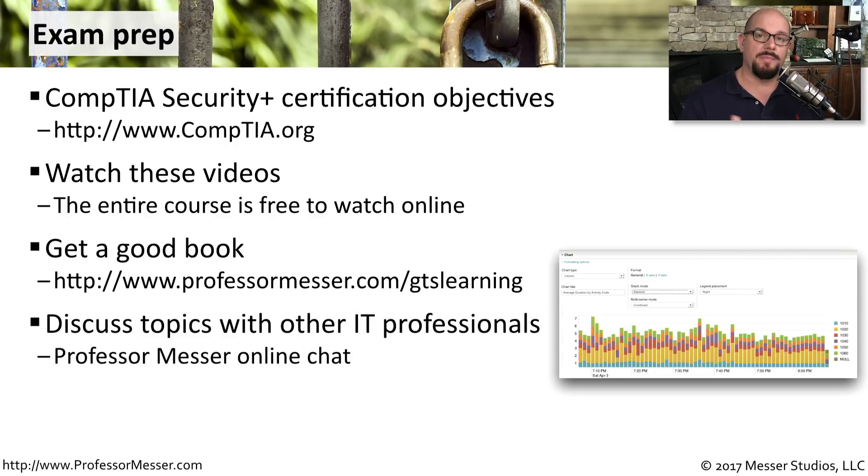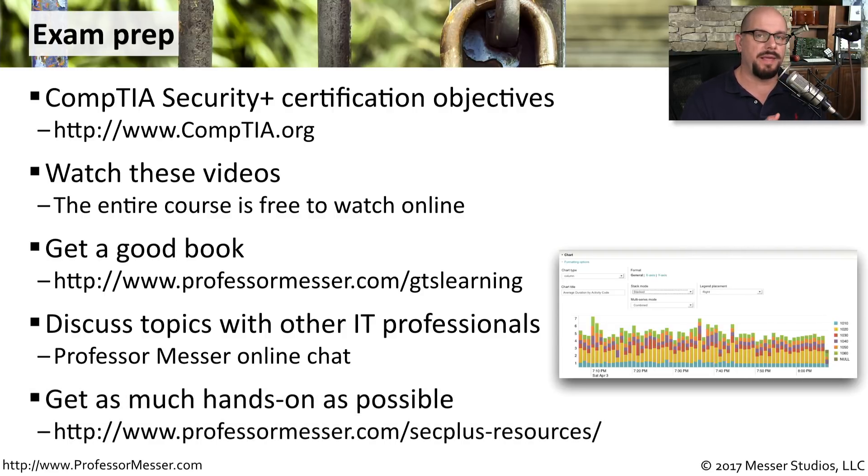I have a chat on my website at the bottom of every page. You can jump into a chat room and ask questions of the people there. I always recommend that you get as much hands-on experience as possible — you want to be able to use and implement these skills in the real world, and those are the things you'll be tested on during the exam.